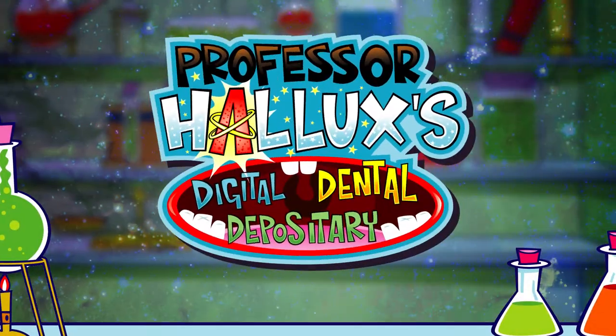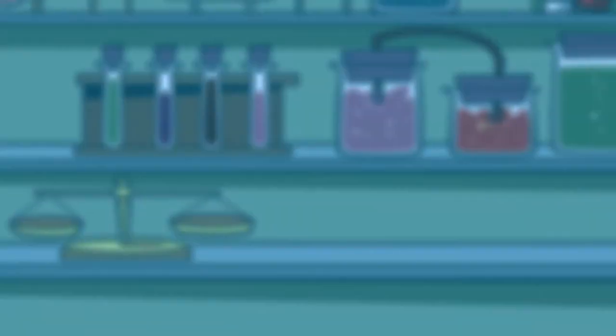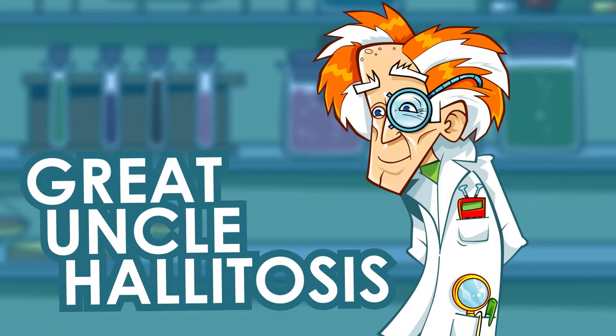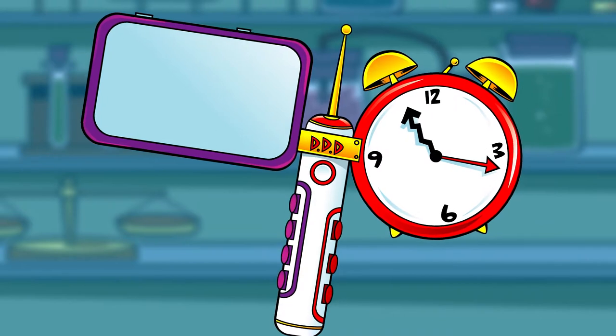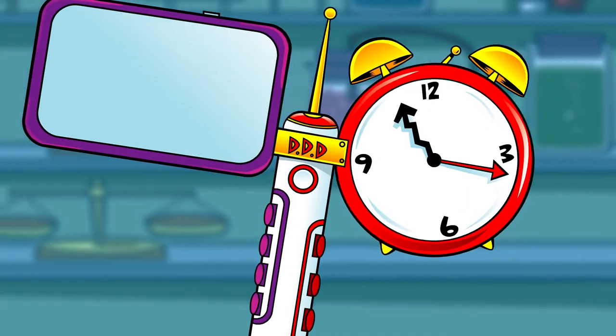Professor Hallux's Digital Dental Depository, with support from Philips Sonicare. To honour Great Uncle Halitosis, dentist extraordinaire, on the occasion of his 100th birthday, Professor Hallux is creating a pop-up digital dental depository, an oral health help desk. He's going to see how many questions all about teeth he can answer against the clock.